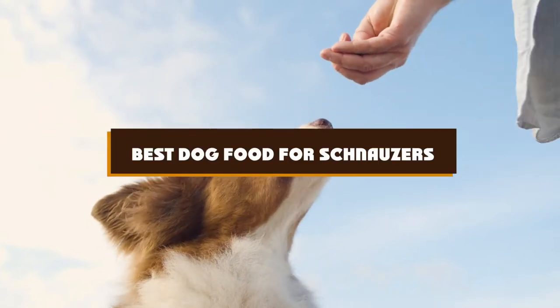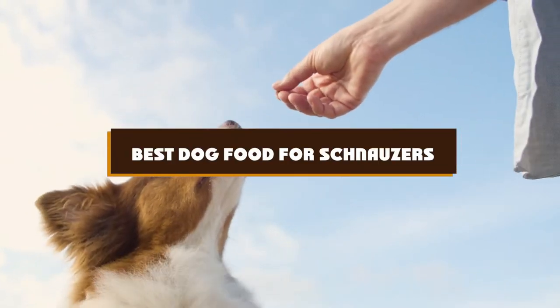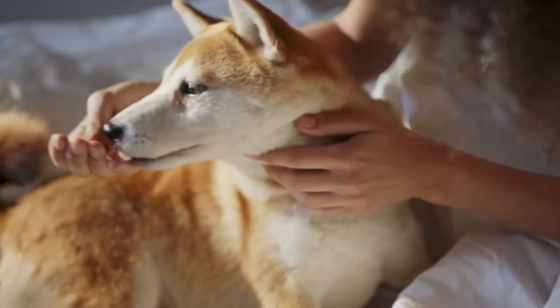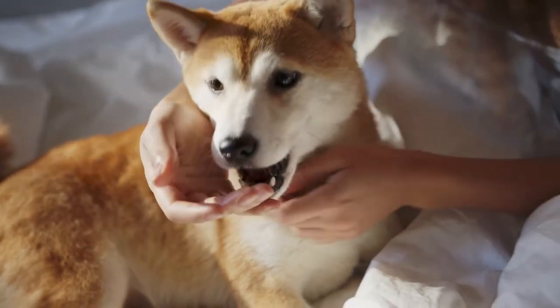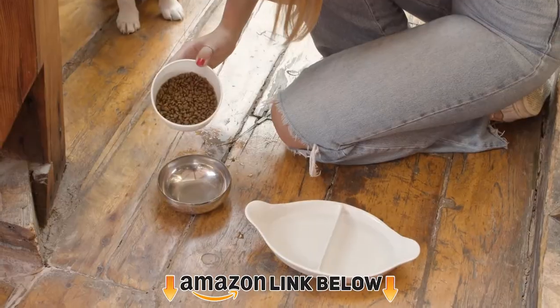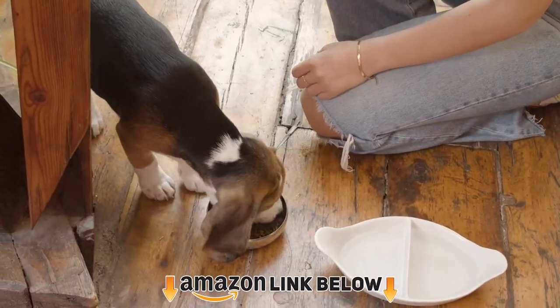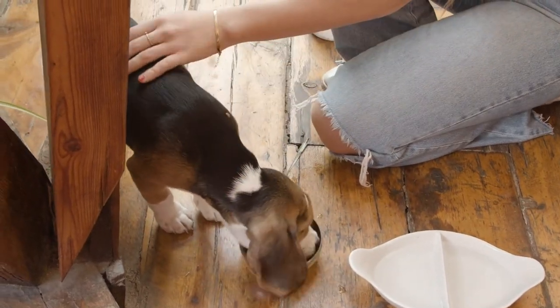If you're looking for the best dog food for schnauzers, here's a list you must see. We made this list based on our personal preferences, sorted by features, prices, quality, durability, reputation of the manufacturers, and customer feedback. We've also included options for every type of customer, so let's get started.